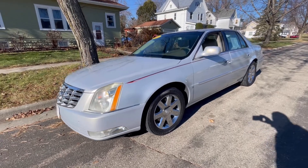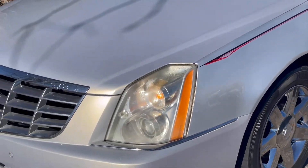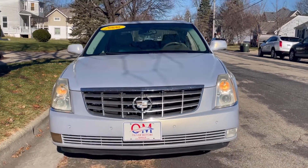Hi and welcome to the Oliver Motors walk-around video of a 2006 Cadillac DTS. Oliver Motors has two great locations: 246 West Main Street, Sun Prairie, and 315 South Boulevard in Baraboo.